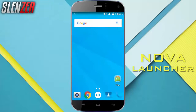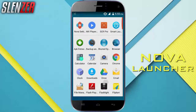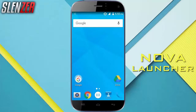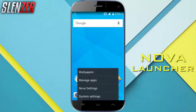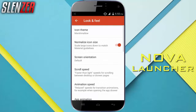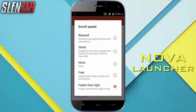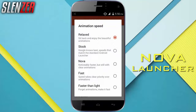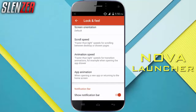Coming in at number 2 is Nova Launcher. Nova Launcher is a 5MB app which makes your Android look great, but many users complain that it lags quite a bit. To fix that and remove the lags, just go to the Nova settings, then tap on the fill option and set the Scrolling Speed to Faster Than Light and animation speed to also Faster Than Light. Now enjoy the fastness of the launcher.